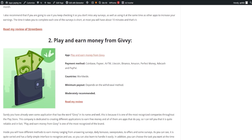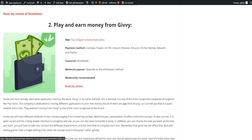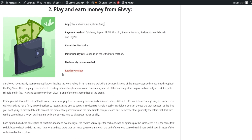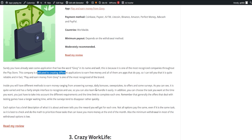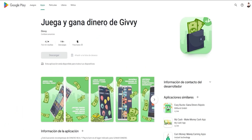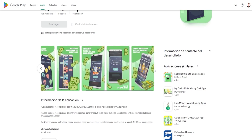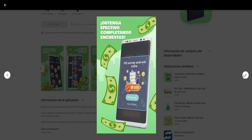Next, we have Play and Earn Money from Givy. This is one of the most recognized brands in the Play Store, known for its variety of free money-earning apps. The app offers different methods to earn money, including answering surveys, daily bonuses, sweepstakes, offers, and more. The interface is user-friendly and you can choose the tasks that suit your preference. Keep in mind that offers related to testing games take a bit longer, while surveys tend to be filled quickly.